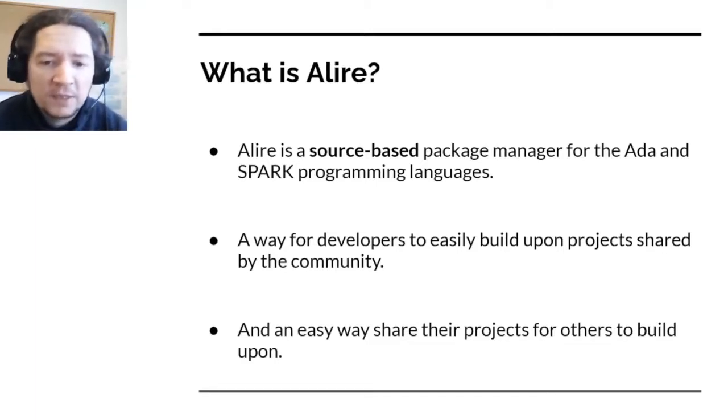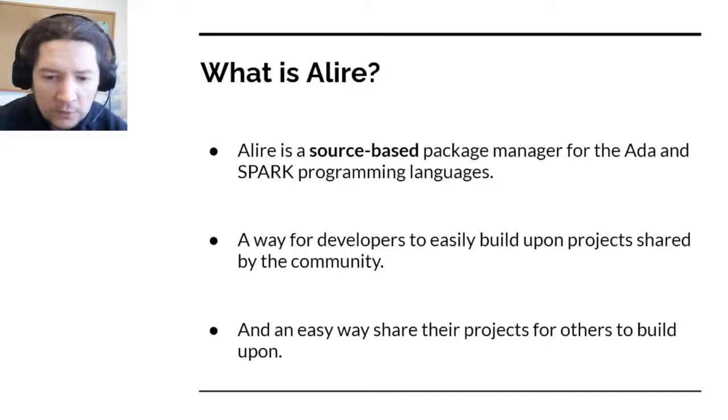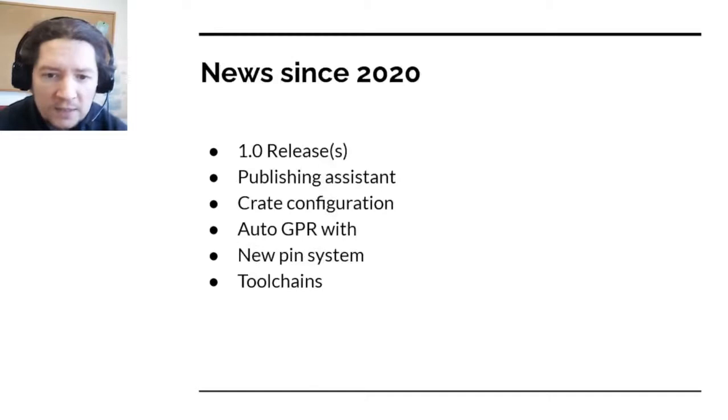As any other package manager built around a language community, it's an easy way to find dependencies and libraries for reusing in your own projects, but also an easy way to share your own projects for the benefit of the community. Since our last visit to FOSDEM, there have been many developments. On the 14th of 2021 we had our first stable release, and there have been many big features we are going to discuss in this presentation.